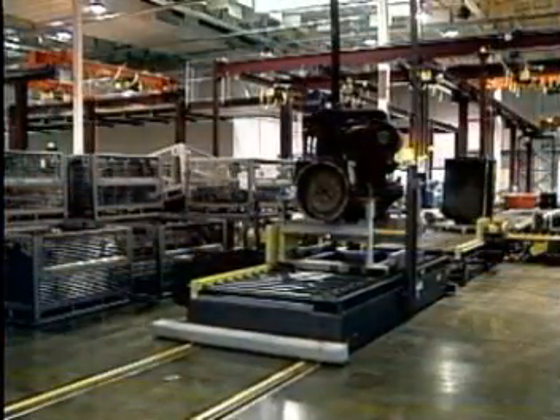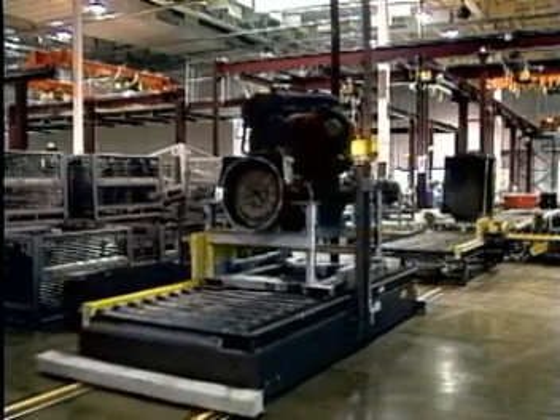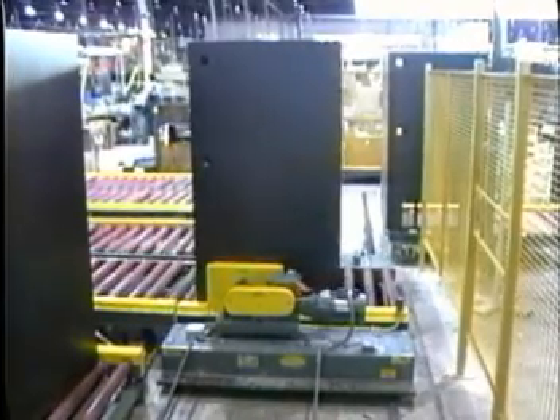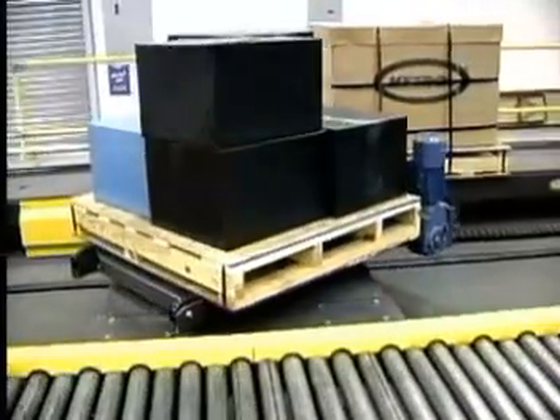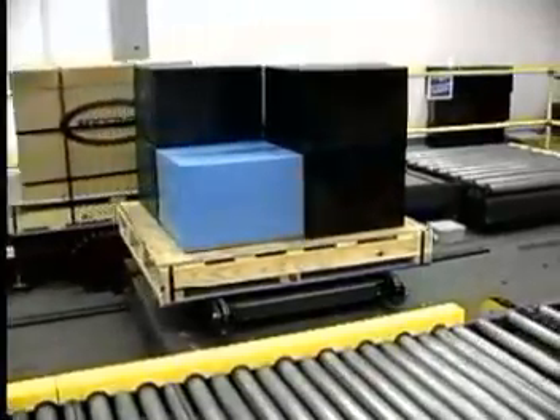When your transfer needs require extra muscle, Hytrol's transfer cart is the answer. This unit can be computer or operator controlled and may be topped with a chain, roller, or drag chain conveyor. Transfer carts can be engineered with a turntable to rotate during movement, allowing it to align with other adjacent or parallel conveyors.